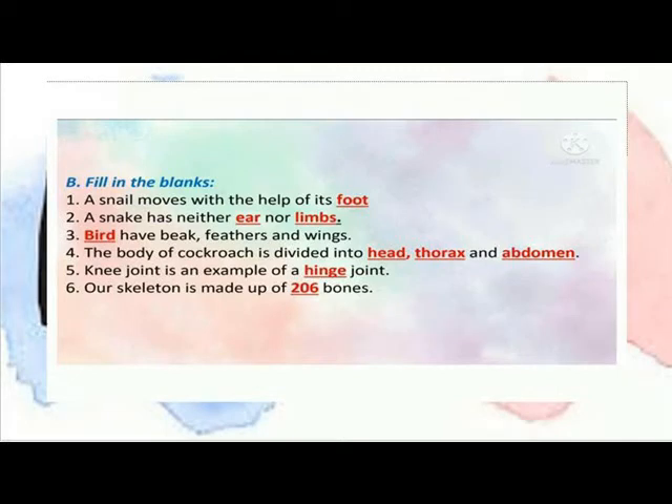The snakes have neither ears nor limbs. Birds have big feathers and limbs. The body of the cockroach is divided into head, thorax and abdomen. The hinge joint is an example of a movable joint. Our skeleton is made up of 206 bones.